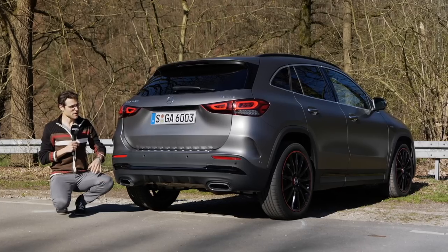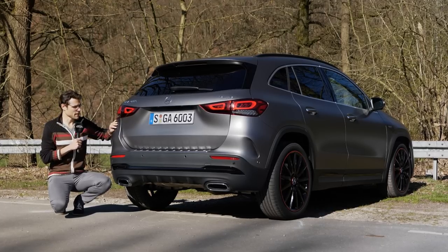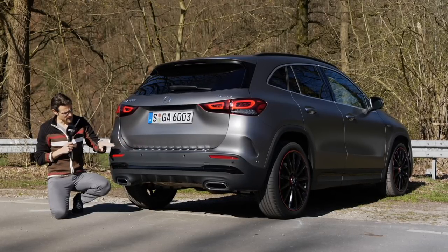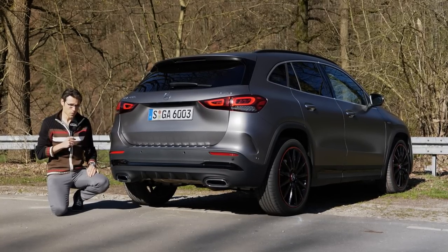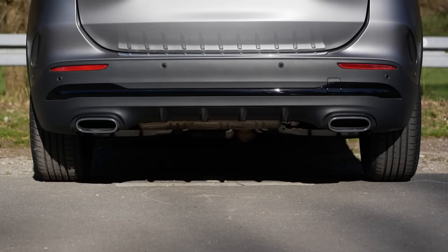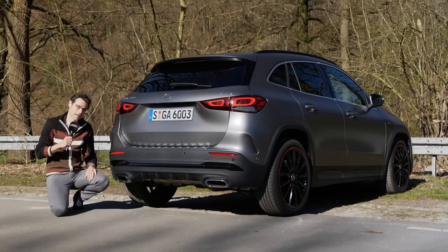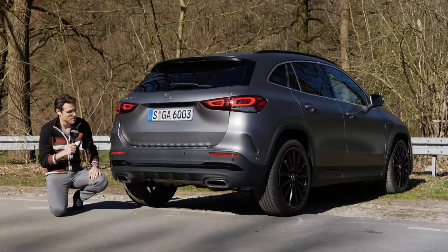Now to the rear, with the common design trend of more horizontally-drawn tail lights — I think it looks quite modern. It has the shape of the other bigger SUVs at Mercedes. There's a chrome design element there, and also chrome exhaust tips... not really exhaust tips — fake exhaust. Also on the other side, the real exhaust is underneath. The AMG line has a diffuser in the lower part.